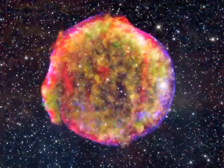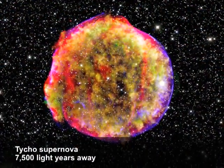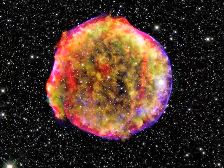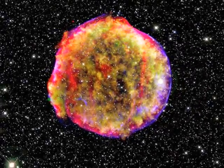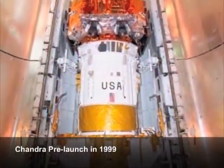Dark matter and the galactic center of the Milky Way are probably my two favorites. There's just a ton — basically, there's not any one part of astrophysics that Chandra hasn't contributed to over the past 10 years.